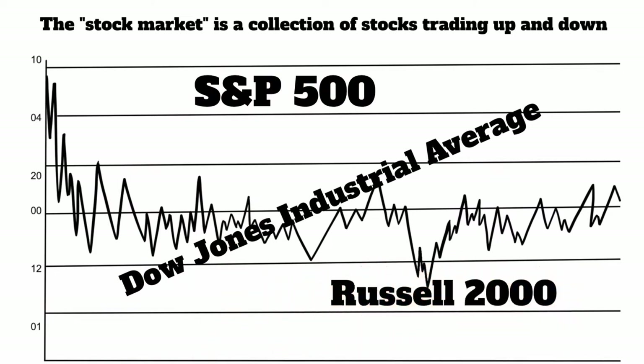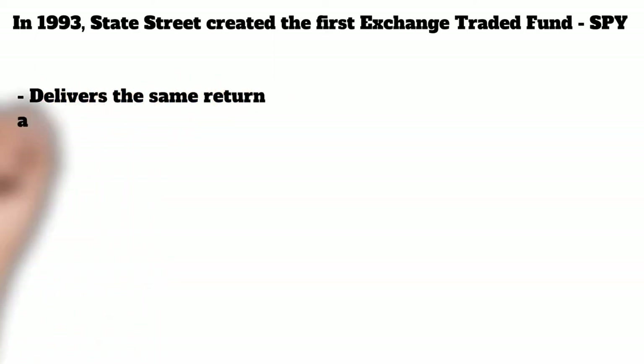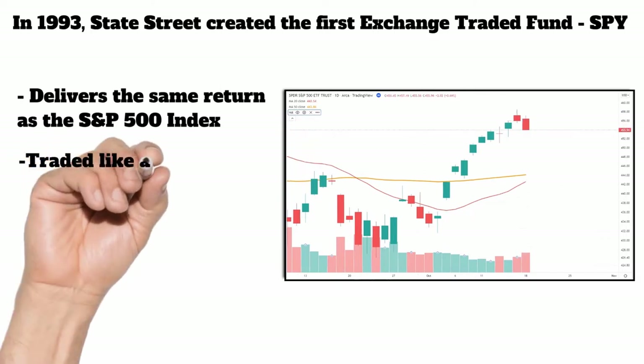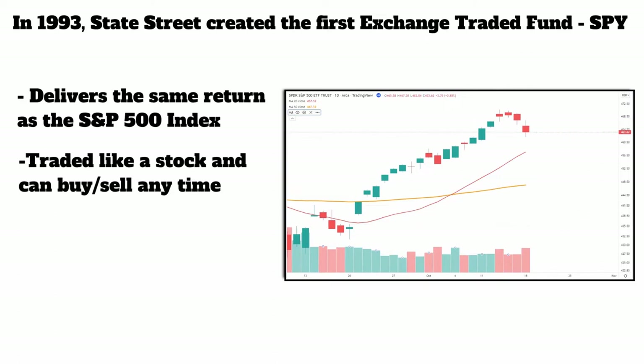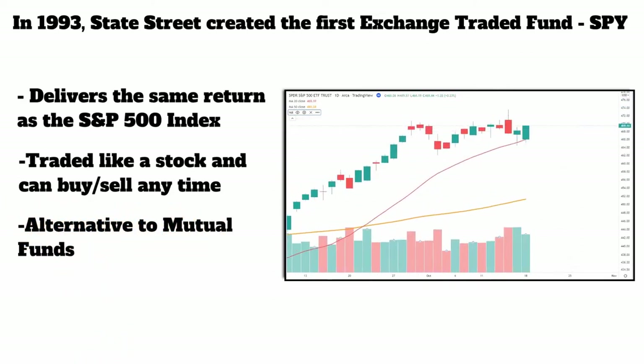They created these as a way for someone to look at a number and say, 'the market went up today, the market went down today,' but it was just a collection of those 500 stocks. In 1993, a firm called State Street created the first exchange-traded fund called the SPY, developed to deliver the same return as the S&P 500 index. The great thing about these is it was a stock — not a mutual fund — and it could be directly bought and sold like a stock at any time at a really cheap price.